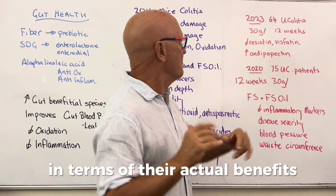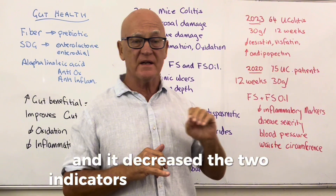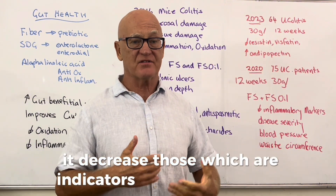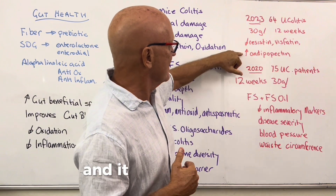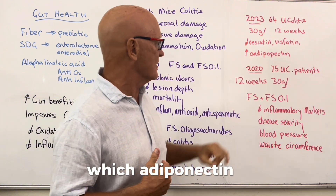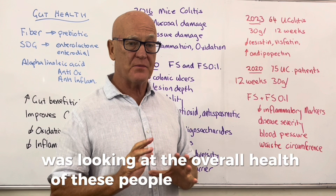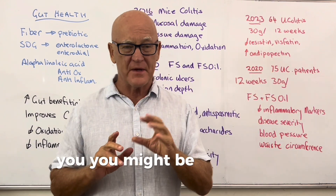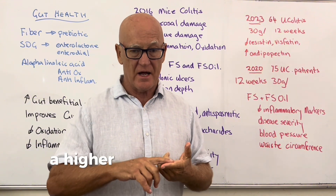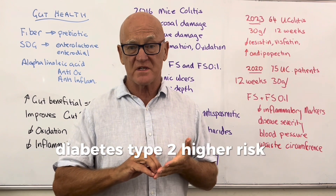That 2023 study decreased two indicators of ulcerative colitis and increased adiponectin, which is indicative of healing. A broader 2020 study also noted that people with ulcerative colitis tend to have higher blood pressure, higher risk of insulin resistance, type 2 diabetes, and metabolic syndrome — so the overall benefit of flaxseed applies across those conditions too.